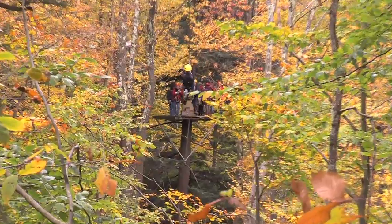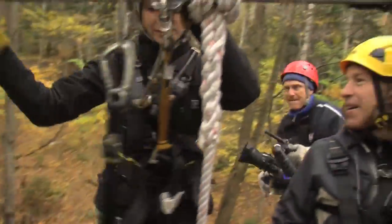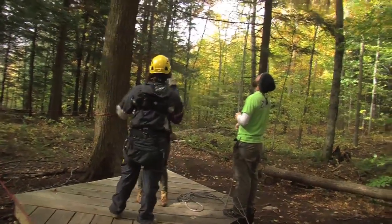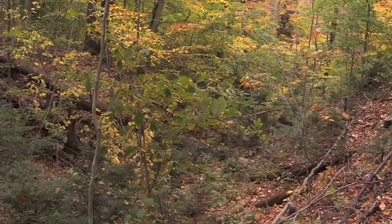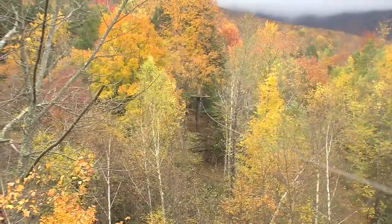Arbor Trek Canopy Adventures runs this high-wire eco tour with a series of eight zips, two sky bridges, and two rappels, moving you through the woods over the course of almost a mile. The course is based above the nordic and snowshoe trails of Smugglers Notch Resort — essentially another trail system at another elevation above theirs. However, this trail system only requires gravity; the start of the course is the highest point and you work your way down.